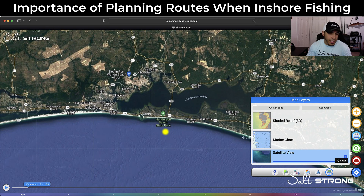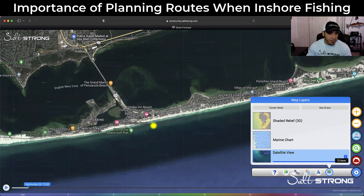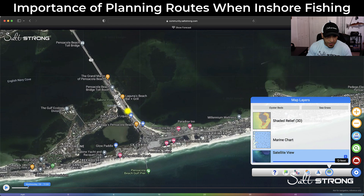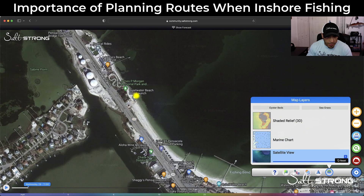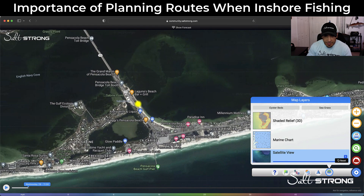First things first, you're going to find where you're going to launch from. Let's find a boat ramp here — there's Quiet Water Beach boat ramp, sort of a kayak launch right there. Once you find your launch point, that becomes your starting point.